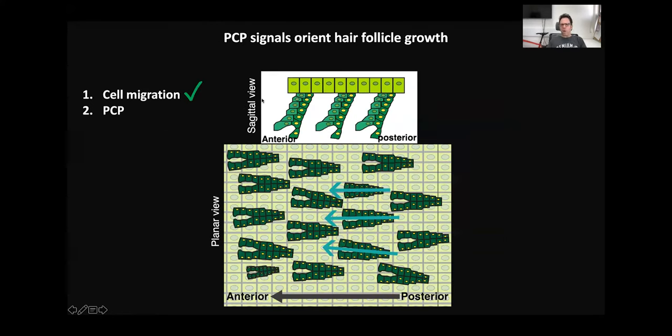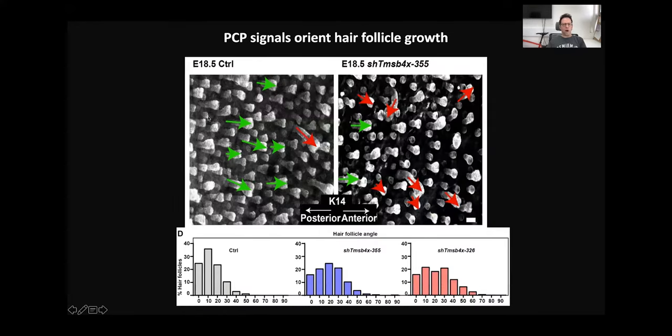What about planar cell polarity? In the epidermis, on top of playing a key role in eyelid closure, PCP is also very important in the angling of hair follicles. The best way to quantify this process is to look at the tissue in planar view, where you can see many hair follicles and determine their angle relative to the anterior-posterior axis.